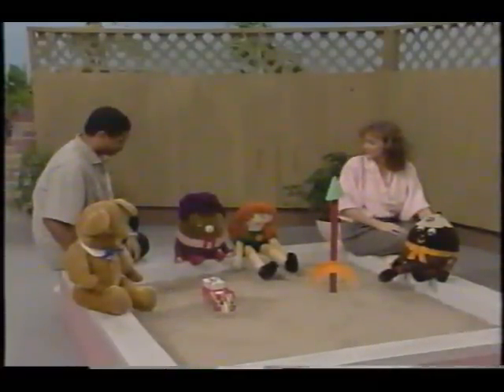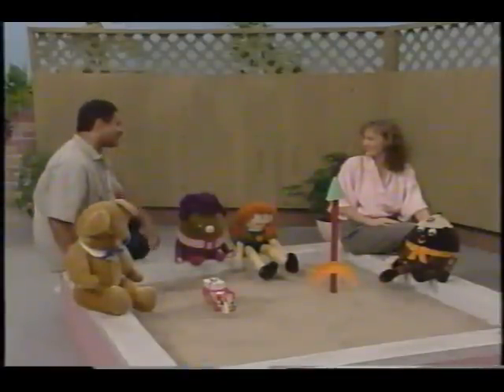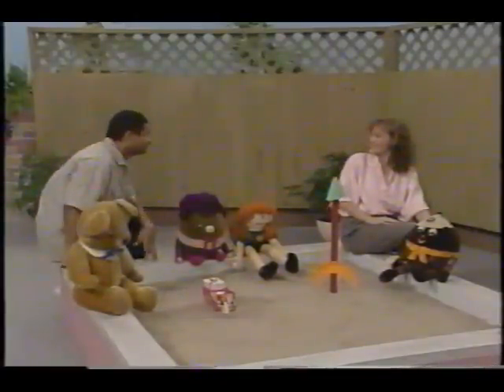What's that, Humpty? All that space travel made you thirsty? All right. I'll go get us some fruit juice in the kitchen. Great — see you later.